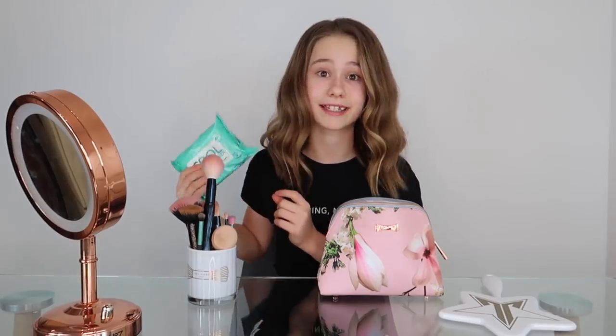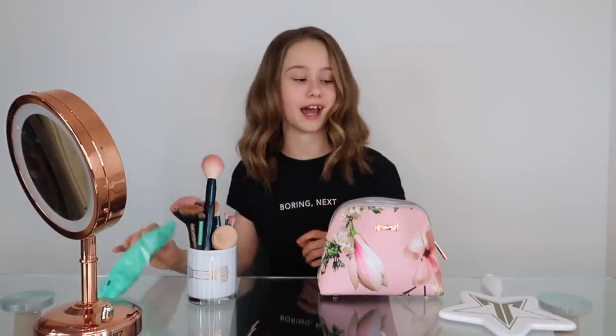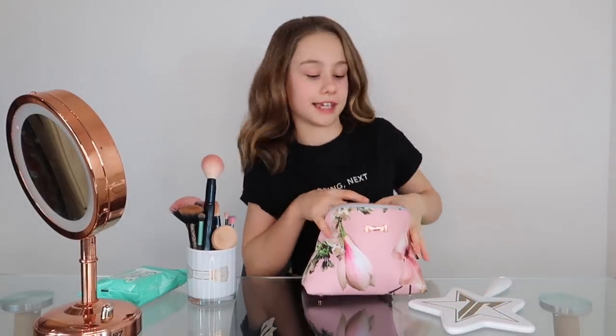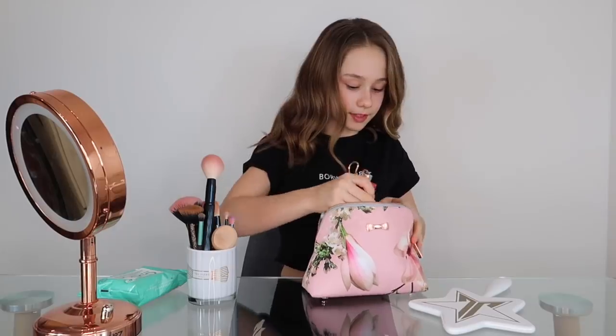I've got makeup wipes just in case I mess up, because that's definitely going to happen, and my two mirrors. Right, we're going to get the first thing out — I'm going to be doing proper makeup today as well, good luck to me.